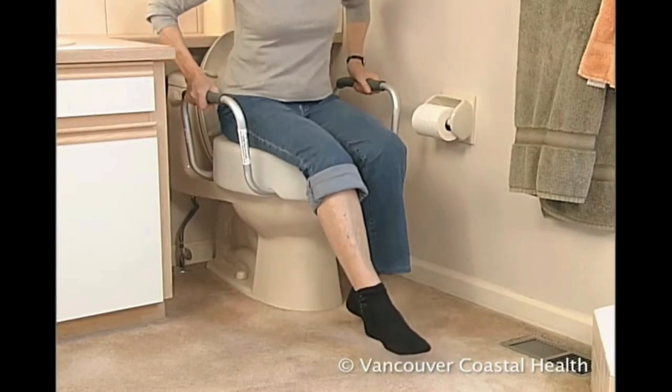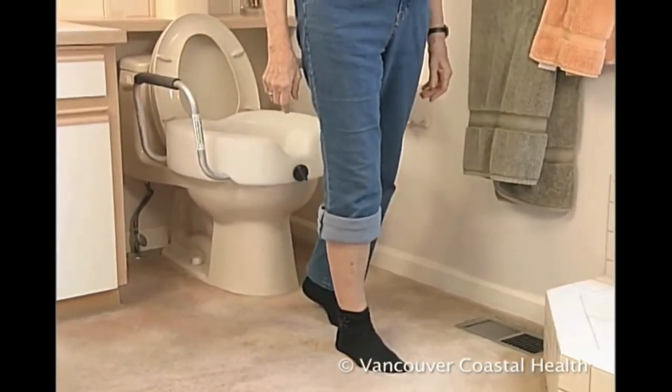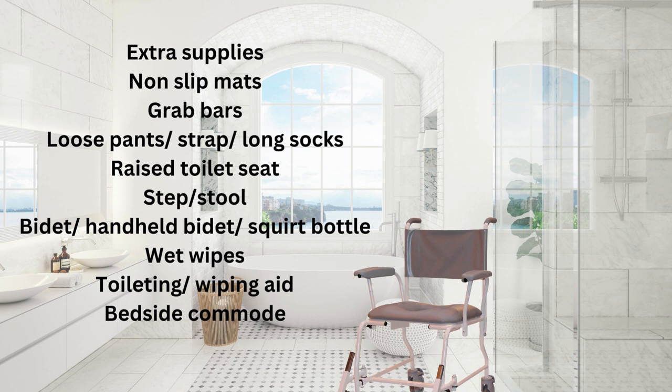When you are done, carefully ease yourself off and into a standing position and grab your walker or mobility aid. Again, here is a list of things you may want to get. I'll try to add a link in the description where you can buy some of these items with free shipping.